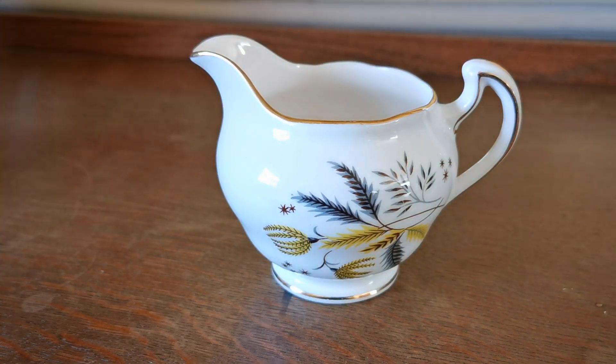Mint condition. 1955 to 1964 is the date range of manufacture for this piece of bone China.